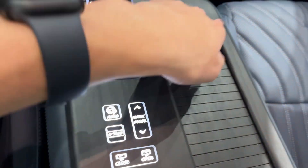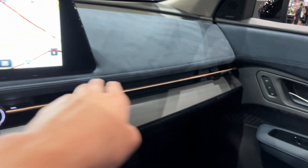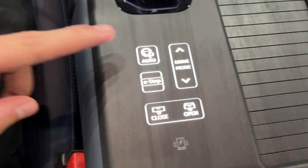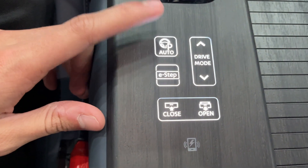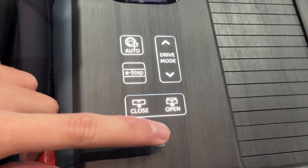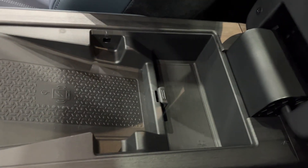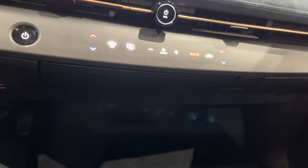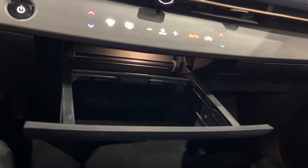You also have adjustable spring tensioners and bronze accenting that goes all the way through. Right over here you have your automatic parking feature, e-step, driving modes, and a wireless phone charger. You also get a little storage tray.